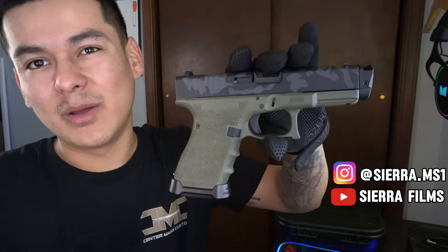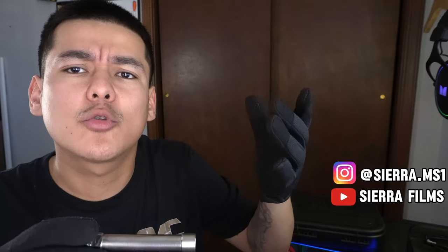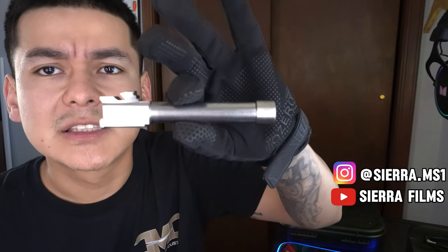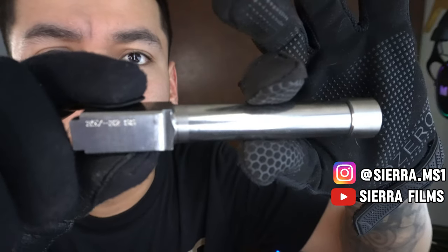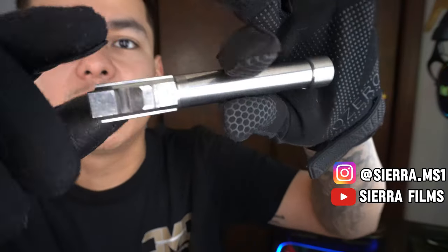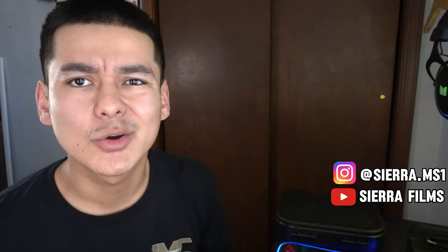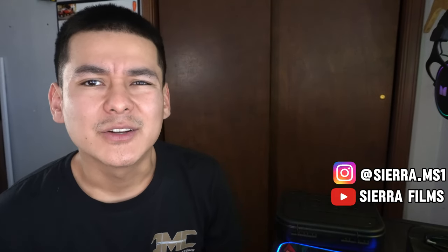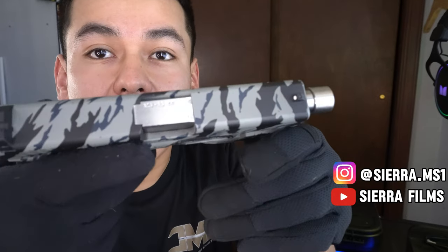We also got in contact with Bear Creek Arsenal through their affiliate program and they sent us a threaded barrel for the G32 to review. I will be doing a full review of this soon. I haven't shot .357 Sig yet because it's kind of hard to find locally, so I'm going to order some ammo online in the next couple weeks. Let me go ahead and pop that barrel in to show you guys how it looks - there we go, Bear Creek Arsenal .357 Sig threaded barrel, and she looks good.